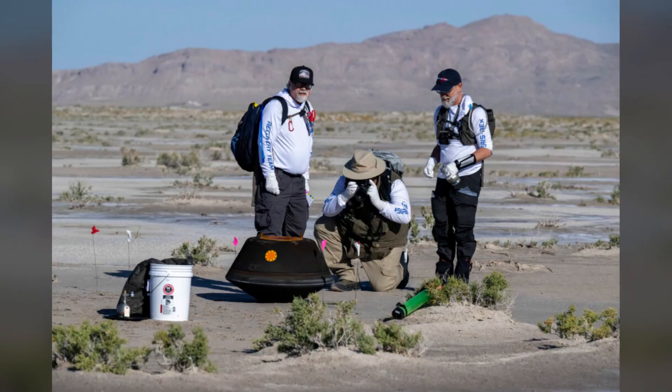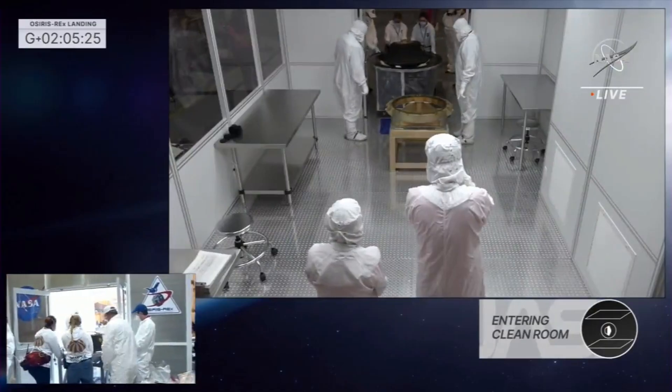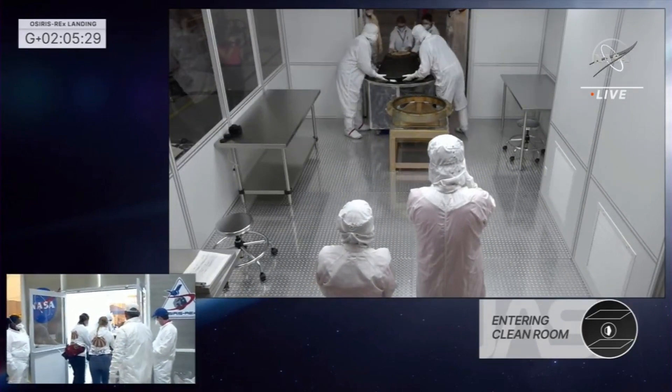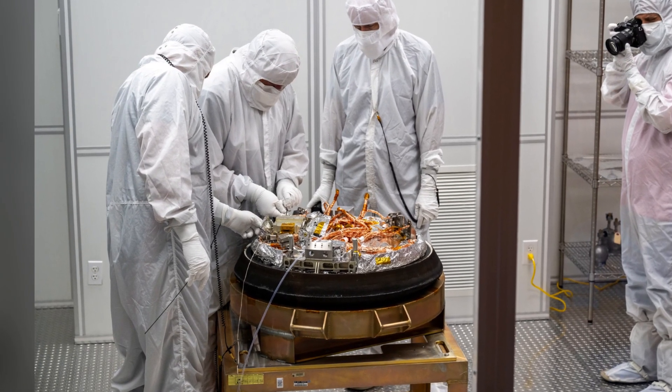After the capsule landed, experts thoroughly examined it and confirmed it was intact with no breaches. Following this assessment, the capsule was airlifted to a temporarily cleaned room at the U.S. Army's Dugway Proving Ground. Once safely inside the facility, the capsule was opened, and the canister containing the precious Bennu samples was prepared for transportation.